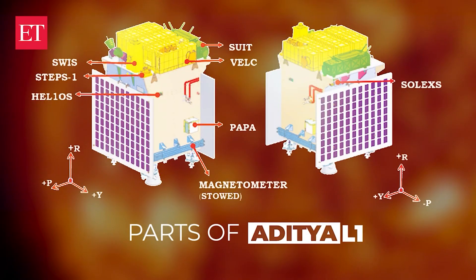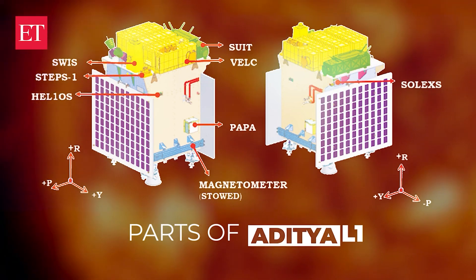With these tools, Aditya L1 will explore problems like coronal heating, flare activities, and space weather dynamics. This study aims to expand our understanding of the Sun, a critical energy source for our planet.